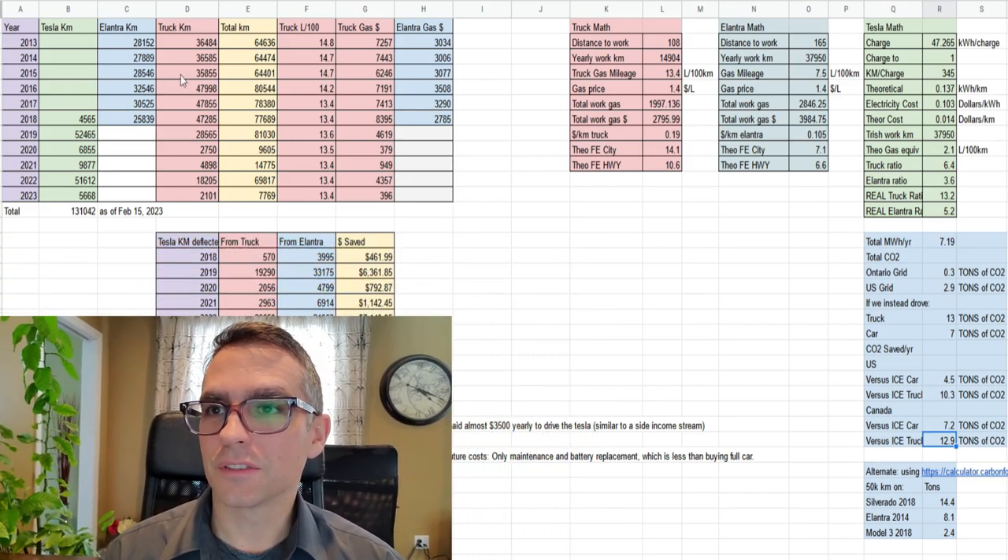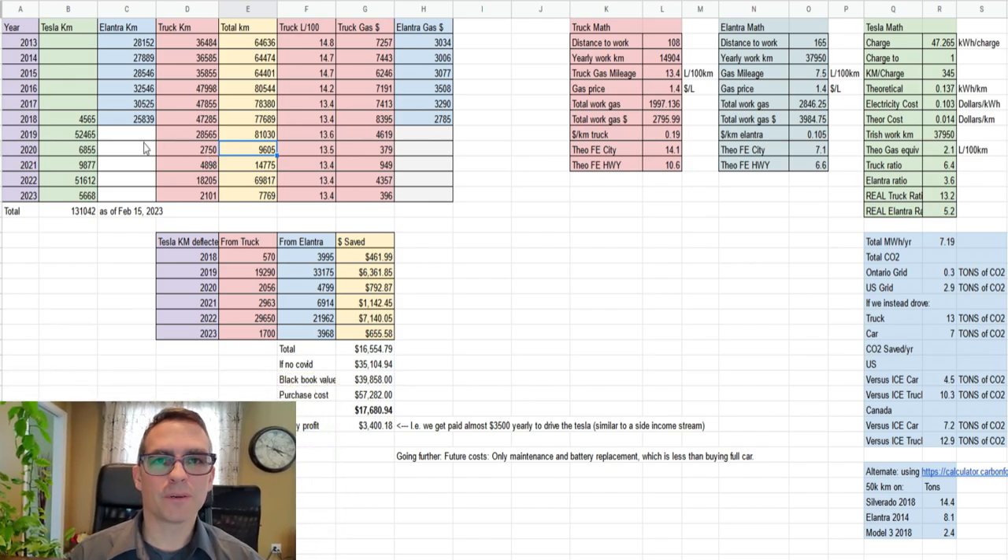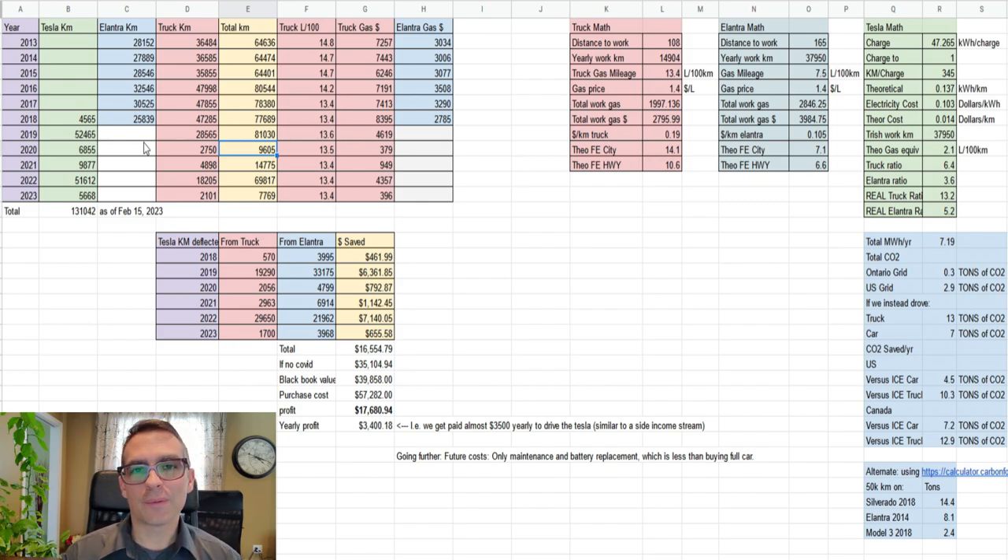In terms of the actual economics of the Tesla, one thing I was a little upset about — I was really looking forward to making this video series — but when COVID happened it kind of ruined all the numbers. In 2020 and 2021 my work locked down and my wife's as well. All of our kilometer numbers went way down. The best way to recoup on an EV purchase is not to buy it and have it sit in the driveway — the best way is to have it displacing kilometers of previous ICE cars that you're driving.